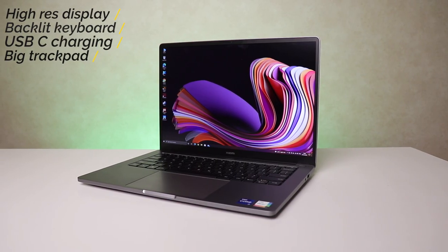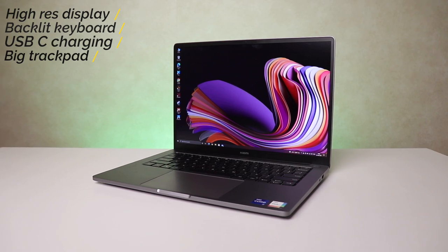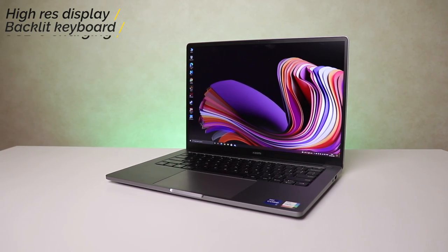High-resolution display, backlit keyboard, USB-C charging, bigger trackpad, and the list just goes on. Now I've been testing this for a couple of days and it's been a pretty exhilarating experience. I'll take you through a quick unboxing and share everything from gaming to productivity. Watch this full video to know if the Mi Notebook Pro is a worthy buy or not.